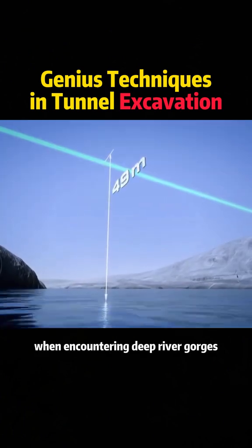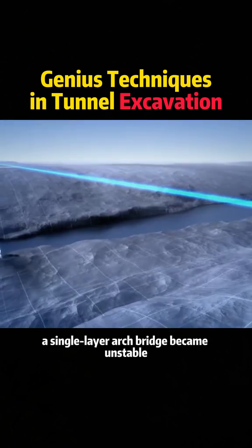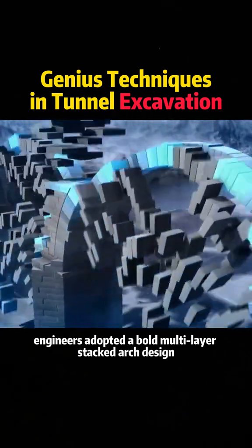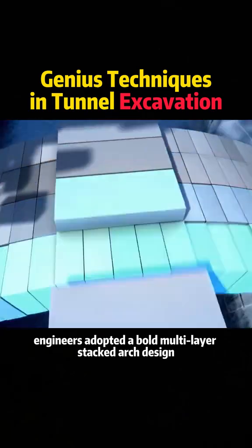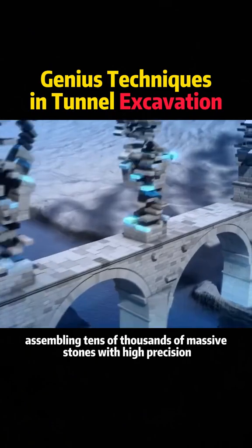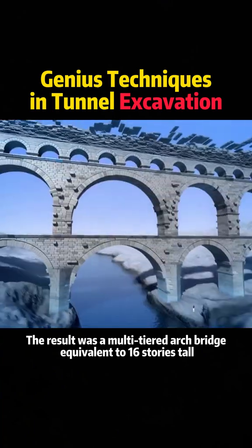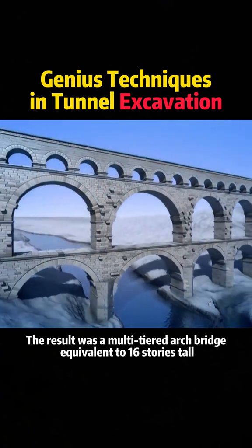However, when encountering deep river gorges, a single-layer arch bridge became unstable. To solve this, engineers adopted a bold, multi-layer stacked arch design, assembling tens of thousands of massive stones with high precision. The result was a multi-tiered arch bridge equivalent to 16 stories tall.